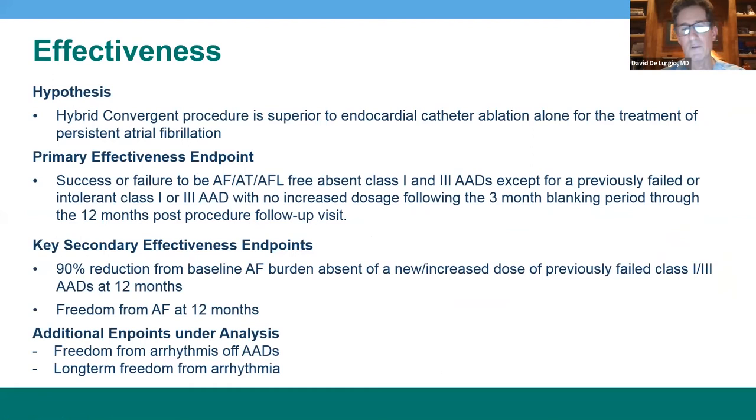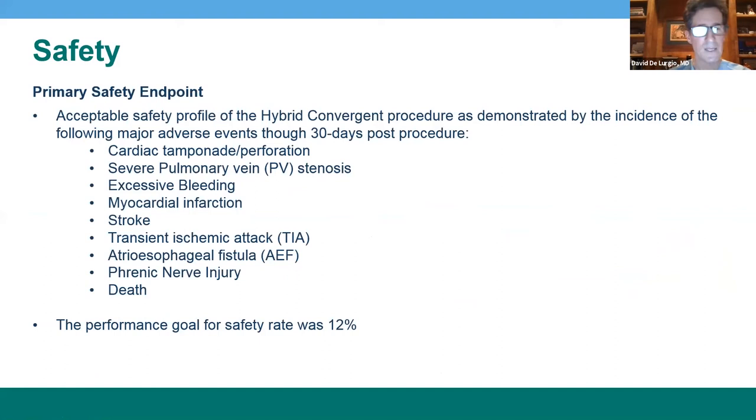Additional endpoints currently under analysis include freedom from all antiarrhythmic drugs and long-term freedom from arrhythmia. Safety endpoints are very important in this study and include cardiac tamponade, severe pulmonary vein stenosis, excessive bleeding, infarction or stroke, esophageal fistula, phrenic nerve injury, and death. We targeted a performance safety goal of less than 12%, and we recognize these are important endpoints to assess given the novel nature of this procedure.